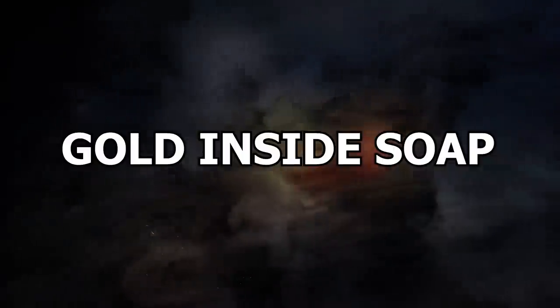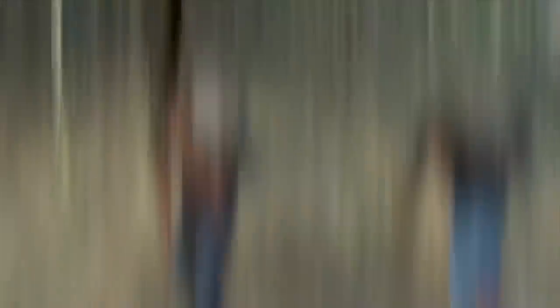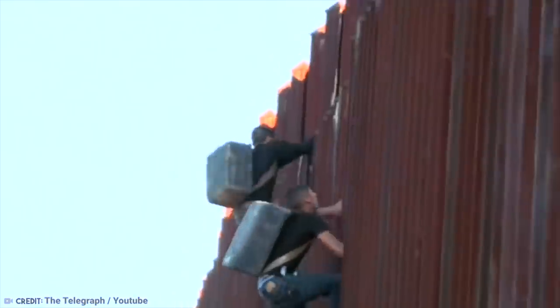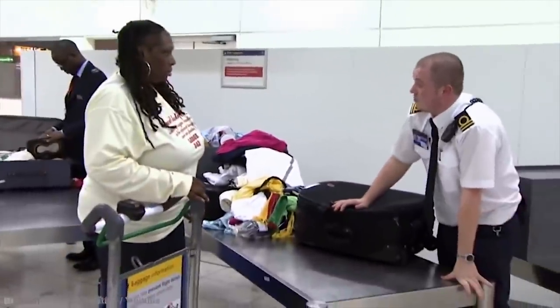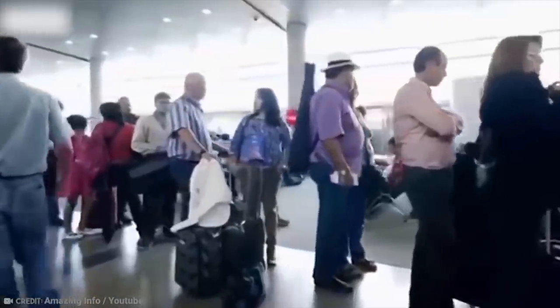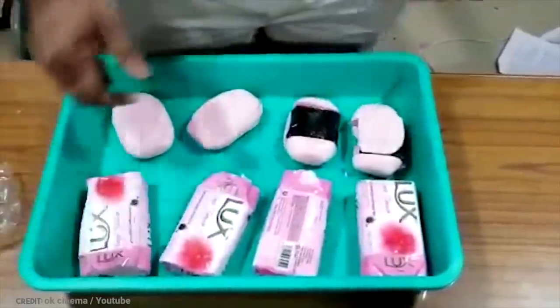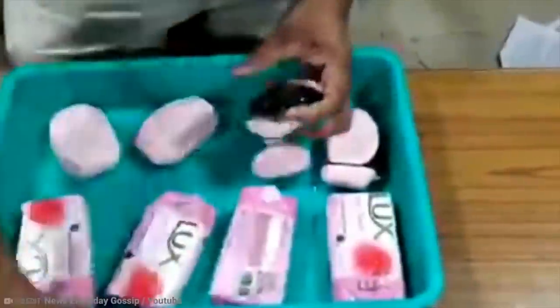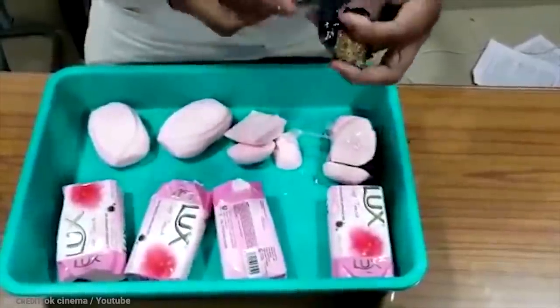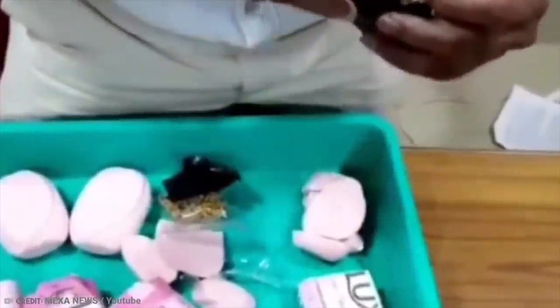Number 14: Gold inside soap. While we wouldn't call these people the smartest smugglers in history, they actually did a pretty good job of hiding gold they shouldn't have had, or should have at least declared. But you just can't beat airport officials who are always on the lookout for people trying to smuggle things into or out of a country. At Mangalore International Airport, customs officials seized gold granules worth around $325 that a passenger had concealed inside a bottle of chocolate syrup and four soap bars. He had arrived at the airport early in the morning on an Air India Express flight from Dubai. After the discovery, he was arrested.